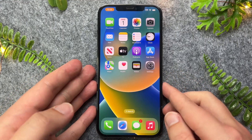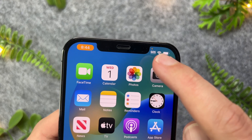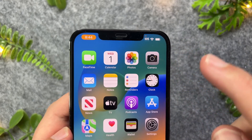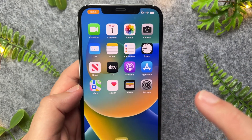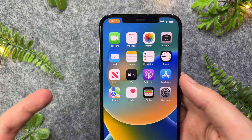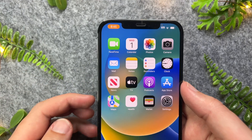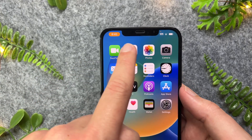In this quick video I'm going to be showing you guys and briefly covering what this orange dot is on your iPhone device. Recently the iPhone received a new update with a security and privacy feature, which is this orange dot.